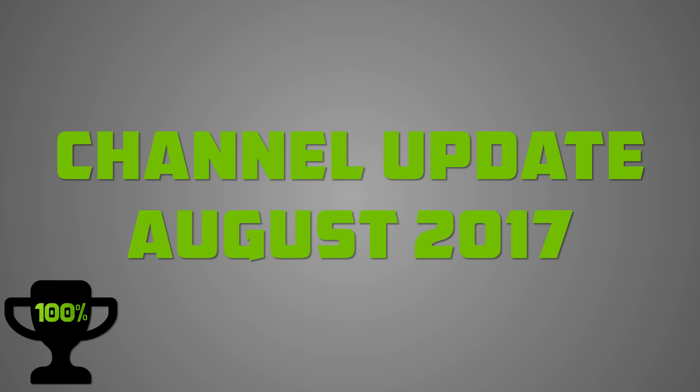If you like the new design, feel free to let me know, because that would mean a change of the entire channel art. Also in this update video, I'm experimenting with a higher resolution, so this will be the first video on my channel available in 1440p.